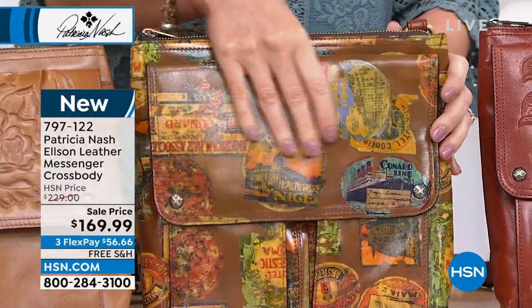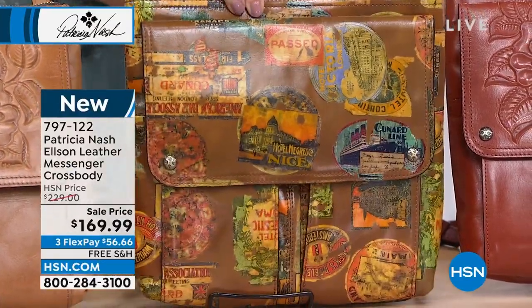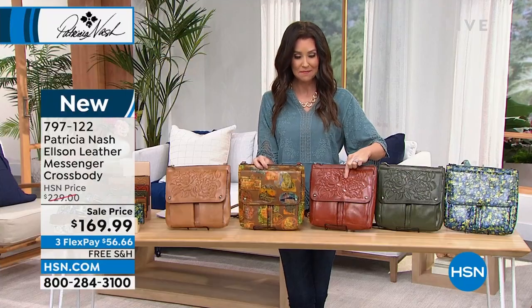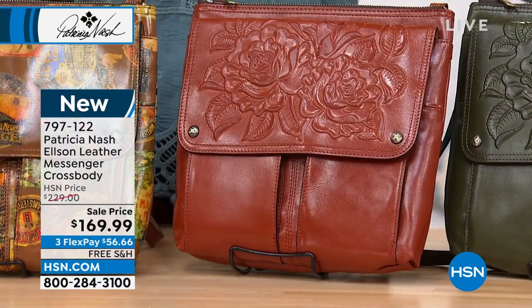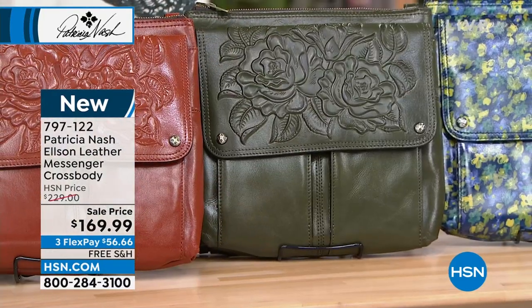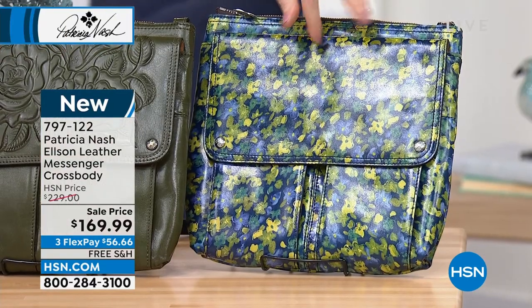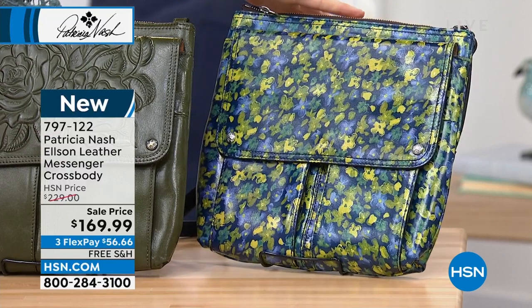That leather is so gorgeous and glossy — it's reflecting the light. Then we've got two other tooled options: cinnamon tooled — rich, rich cinnamon — and then we have that olive, stunning. And then we have your denim blues, which is kind of a watercolor floral that is so pretty — you could wear that year round. At $56 and 66 cents, Jennifer, this is already such a big hit and we haven't even had a chance to take a tour through it.